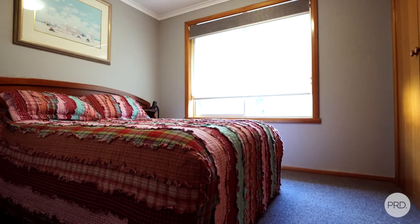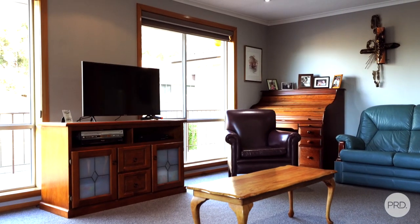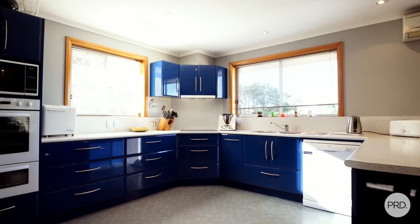The top floor has three bedrooms, which makes a total of four bedrooms for the main home. You then walk upstairs into a family lounge room, dining room and beautiful kitchen.